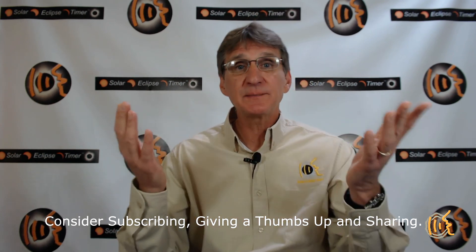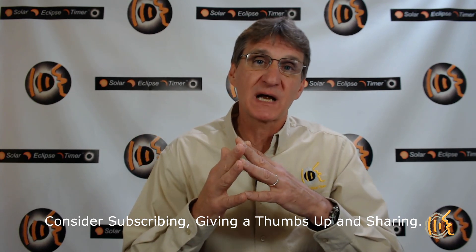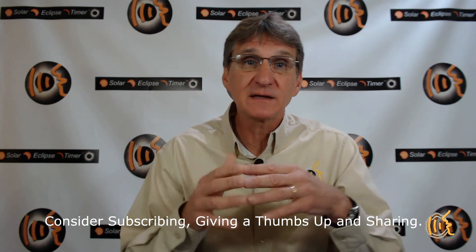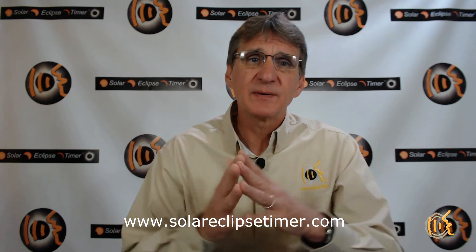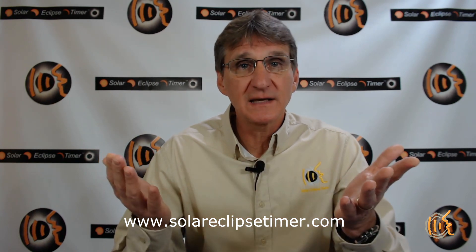Thank you for watching this Solar Eclipse Timer episode. I hope you don't think I am too crazy for worrying about details like this. But this incidental finding of mine is a great teaching moment that I want to share with you, because eclipses can be a once-in-a-lifetime event and I want you to understand and enjoy as many aspects of an eclipse as possible. Please consider subscribing by clicking the subscribe button below and then clicking the little bell — you will be notified when I post new videos. Share the video with friends, and post comments and questions. Thanks again, I appreciate your time.